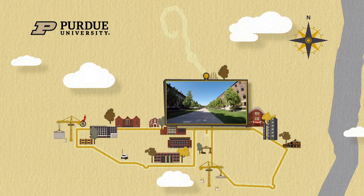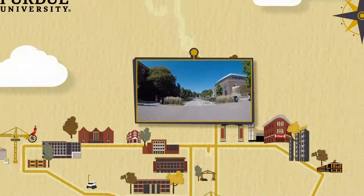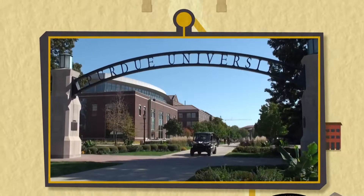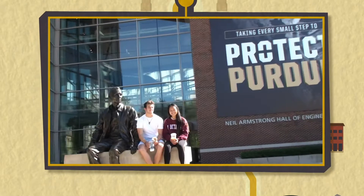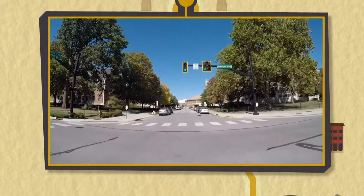We'll take a quick spin around the Engineering Fountain. Now we're headed northwest on Stadium Mall Drive — not too long ago this was actually a road you could drive on, but now it's just for pedestrians and cyclists. Welcoming students on the north end of campus is the Gateway Arch, also a favorite photo spot for graduates in their cap and gown. We've got a statue of Neil Armstrong right outside of Armstrong Hall — one small step for man, one giant leap for mankind.